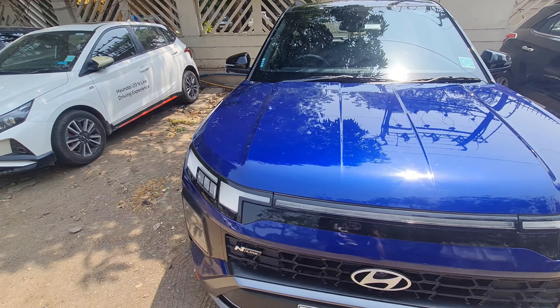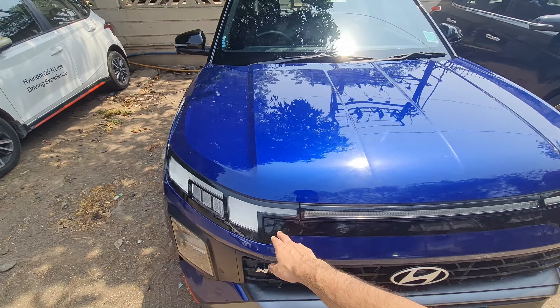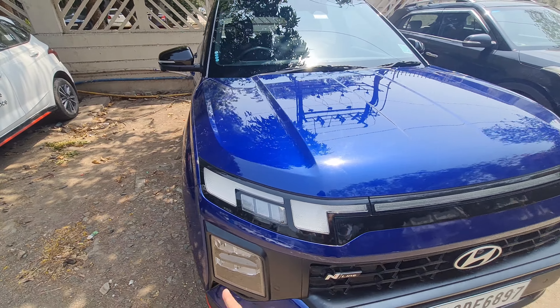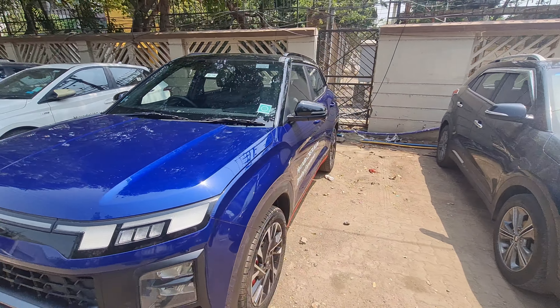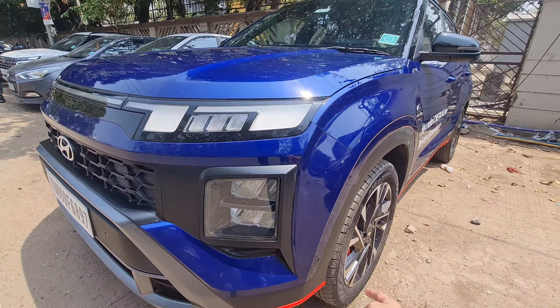The front design is a little changed — the grille is now smaller and thinner, the Hyundai logo is here, and you get a 360-degree parking camera. There are blacked-out elements, LED daytime running lights, sequential turn indicators, and front parking sensors. From the front it looks a lot more aggressive. This is a special paint shade for the N-Line only.